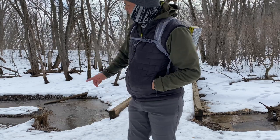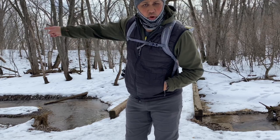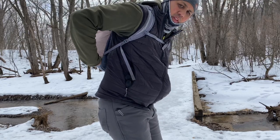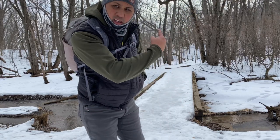It just occurred to me as I was crossing this little stream — this stream drains out into the Saint Croix River — I didn't bring any water. It's supposed to go in that pocket and it's all the way up the icy hill in my car.